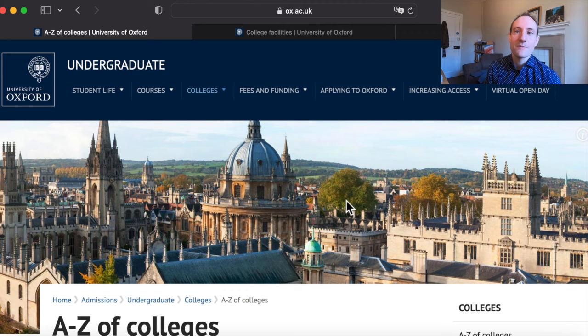You're not bound to your college — you will be taught at several colleges in order to make sure you get the education you need. Even though I teach at Jesus College, I'm currently teaching students at Worcester College and Merton College, and that's not at all unusual. Socially, you're not bound to your college either — there are many clubs and societies that are university-wide. Again, I wouldn't overthink college choice.